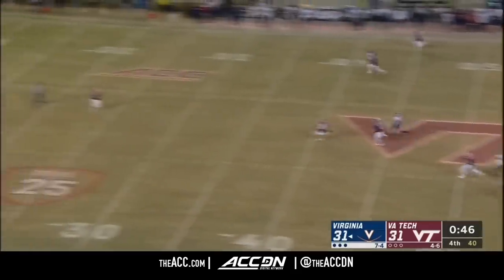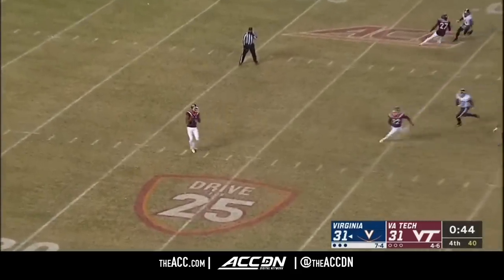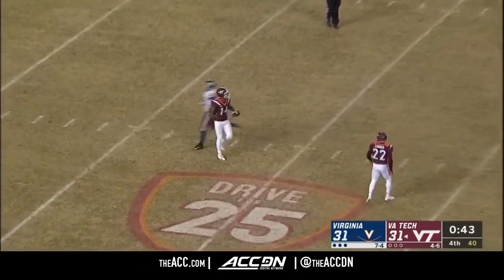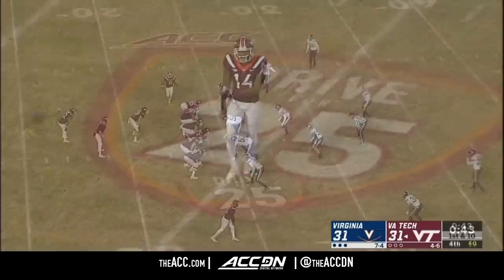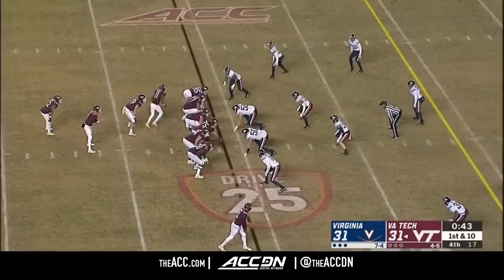Coleman delivers it away. Hazleton fair catch at the 23-yard line. I think the fans wanted him to get some more yardage, but playing it safe. They haven't made a field goal since October.